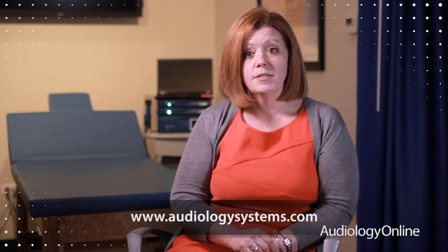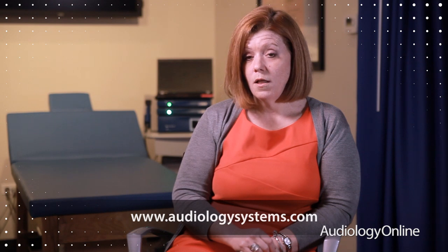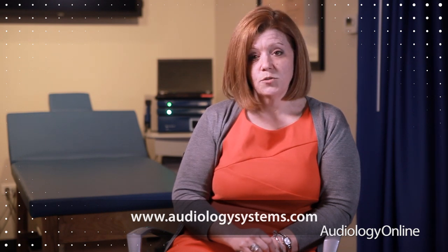If you're ready to upgrade from an older system to a newer system, I would definitely start with the Esterra 2 and then add on different pieces of equipment. If you're interested in doing that, you can go to our website audiologysystems.com, or you can call and speak with one of our customer service representatives and they can get you in contact with your area sales representative.